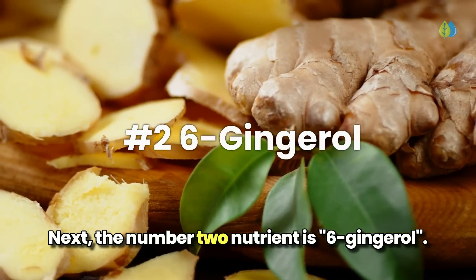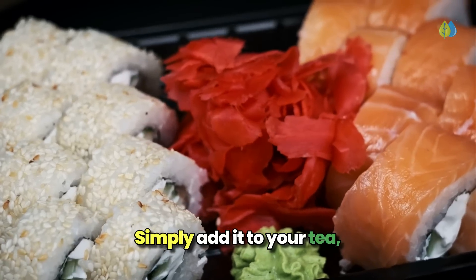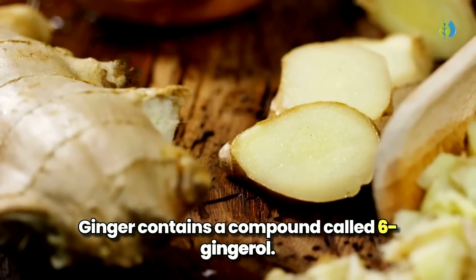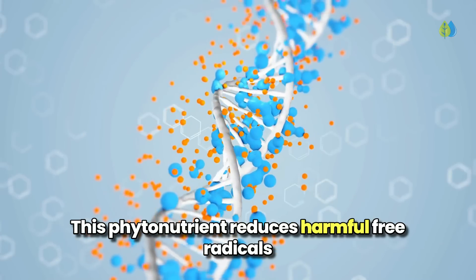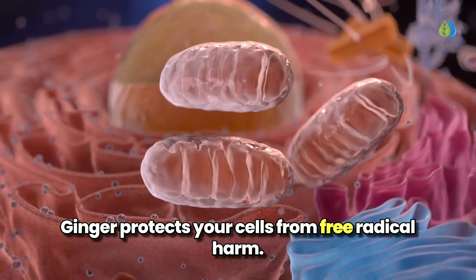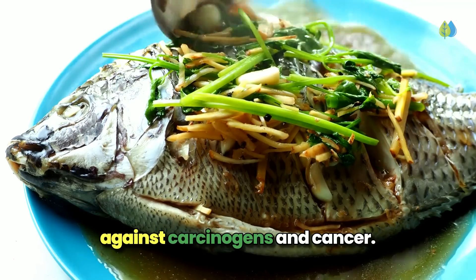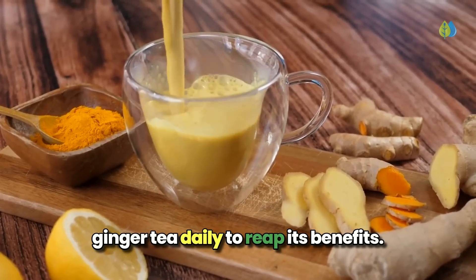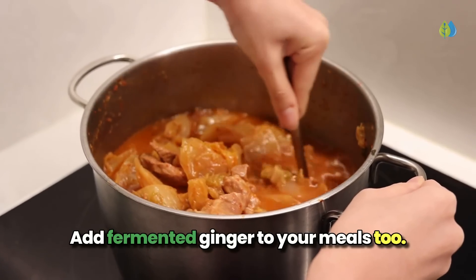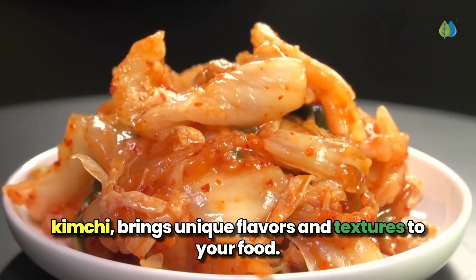Next, the number 2 nutrient is 6-gingerol. Ginger is a versatile spice that can elevate your meals and drinks. Simply add it to your tea, marinades, coleslaw, and salad dressings to boost the chemopreventive properties of your food. Ginger contains a compound called 6-gingerol, a phytonutrient that reduces harmful free radicals that can damage your cells. Thanks to 6-gingerol, ginger protects your cells from free radical harm and shields your nervous system. It also enhances your antioxidant defenses against carcinogens and cancer. Sip on a cup or two of ginger tea daily to reap its benefits. Add fermented ginger to your meals too—this Asian staple, found in dishes like sushi and kimchi, brings unique flavors and textures to your food.